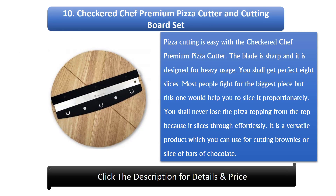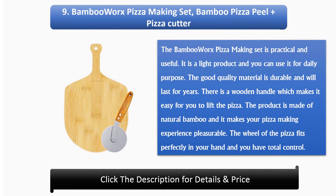Number 10: Checkered Chef Premium Pizza Cutter and Cutting Board Set. Pizza cutting is easy with the Checkered Chef Premium Pizza Cutter. The blade is sharp and it is designed for heavy usage. You shall get perfect 8 slices. Most people fight for the biggest piece, but this one helps you slice it proportionately. You shall never lose the pizza topping because it slices through effortlessly. It is a versatile product which you can also use for cutting brownies or bars of chocolate.